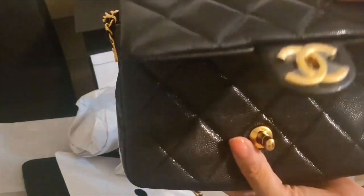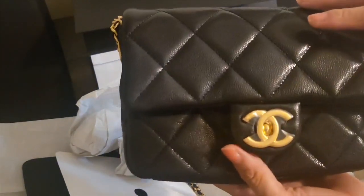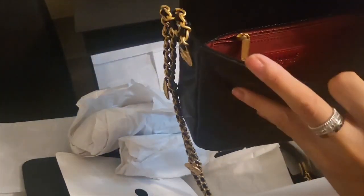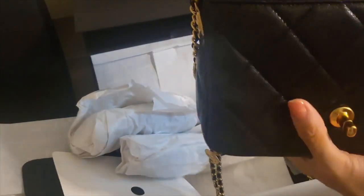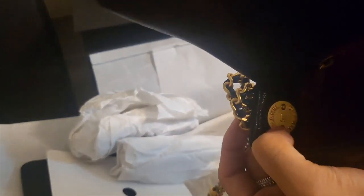I think this is actually more useful, especially for me, because I don't really use those compartments that come with flat bags from Chanel. And inside there's this lovely detail over here as well.